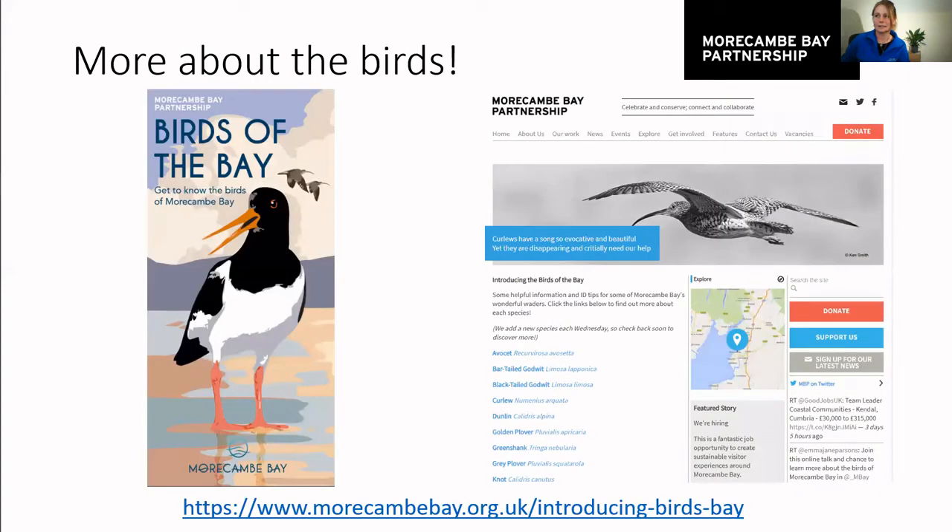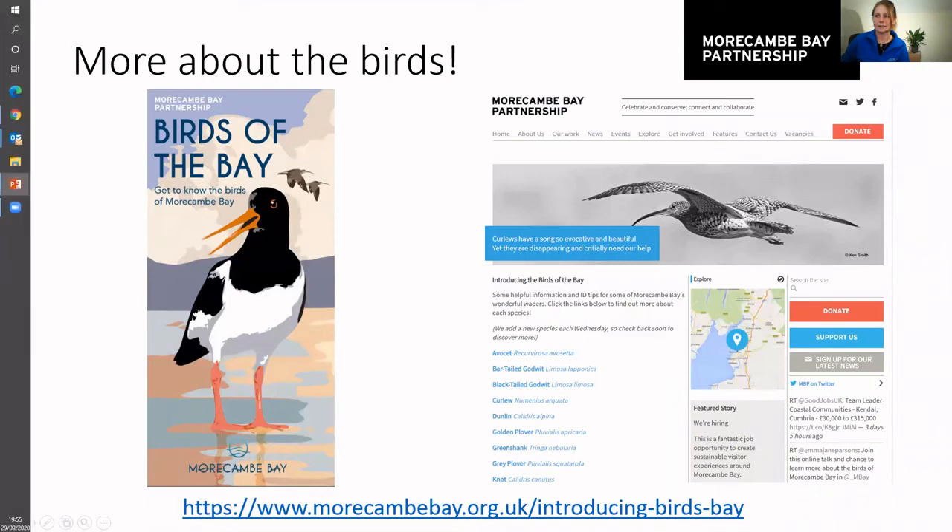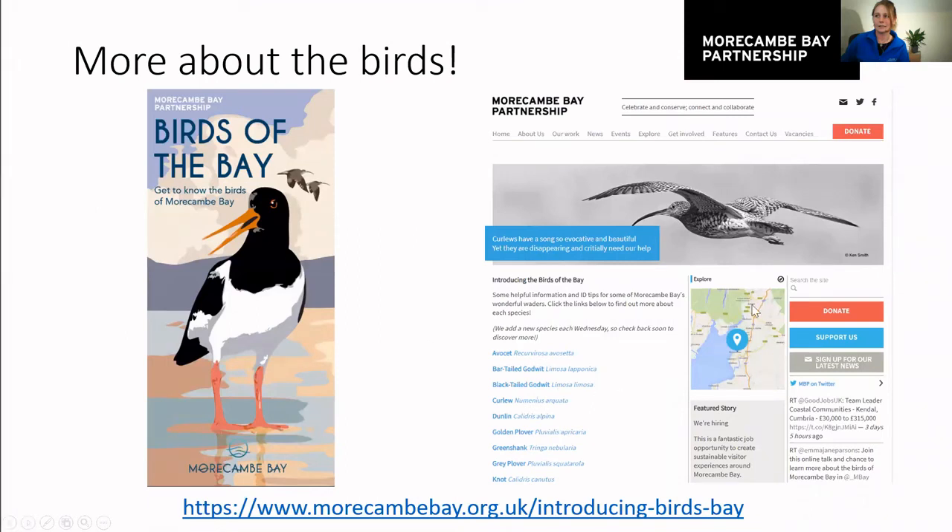If you'd like to learn more about the birds of the bay, you can visit our website where you'll find our fantastic birds of the bay leaflet with a little ID guide inside. You can also visit our ID page for more information on each wading bird species, or get in touch and ask us any birdie questions you might have. I hope you enjoyed the talk — if you've got any questions please share them in the chat.